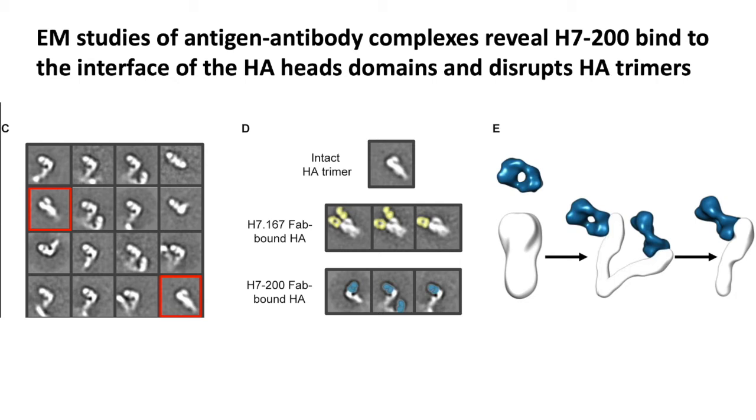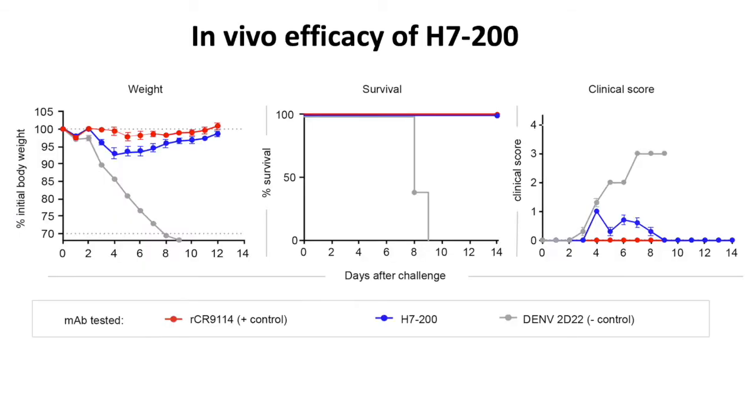This happens very quickly. Although this antibody does not neutralize, when we put it into mice it works very well and has a beneficial effect. It prevents weight loss — shown in the blue curve on the left — compared to a control antibody in which weight loss is very severe. Survival is 100% when we treat with H7-200, shown in blue. The clinical score on the right is mitigated, with very few clinical findings in the mouse model of disease. For comparison, we showed a very potent antibody from others, CRUSEL 9114. So this is quite a good antibody.